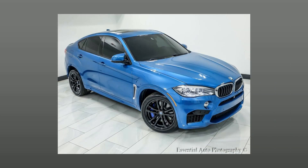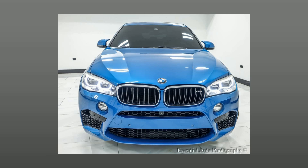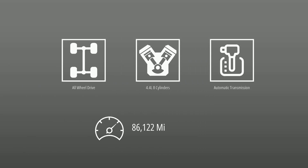A pre-owned 2017 BMW X6M. This BMW is powered by all-wheel drive, a 4.4-liter engine, automatic transmission, and has 86,122 miles.